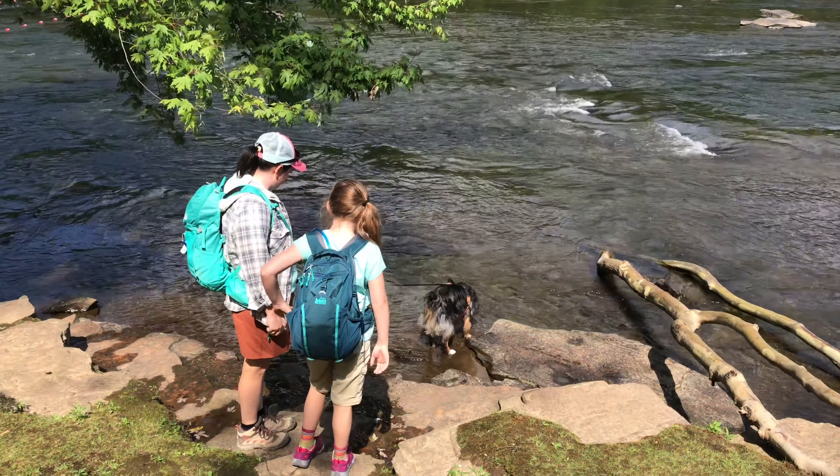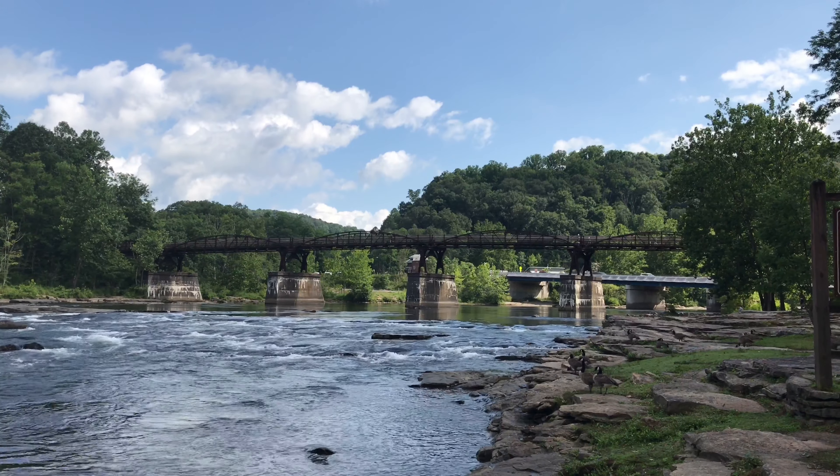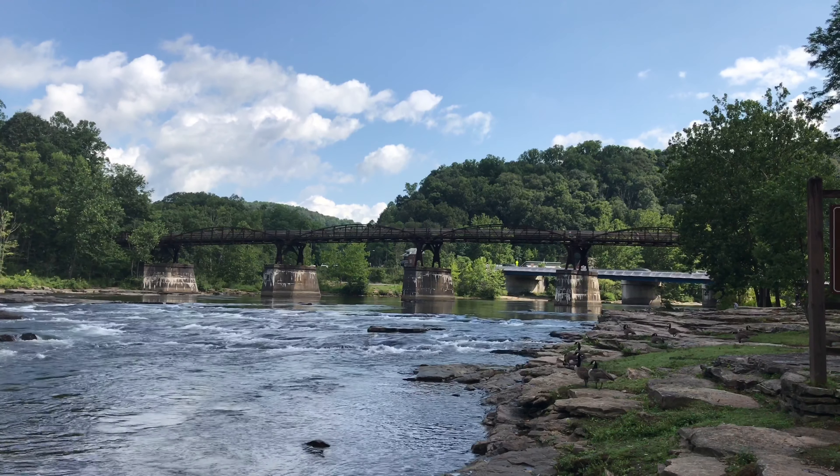Good morning! It's Simpson Hiking Adventures. We are here at one of our favorite places: Ohiopyle State Park. If you haven't watched us before, we like to explore and check out different outdoor places, so if you haven't subscribed, please subscribe and support the channel. Come along with us on our adventure today at Ohiopyle!